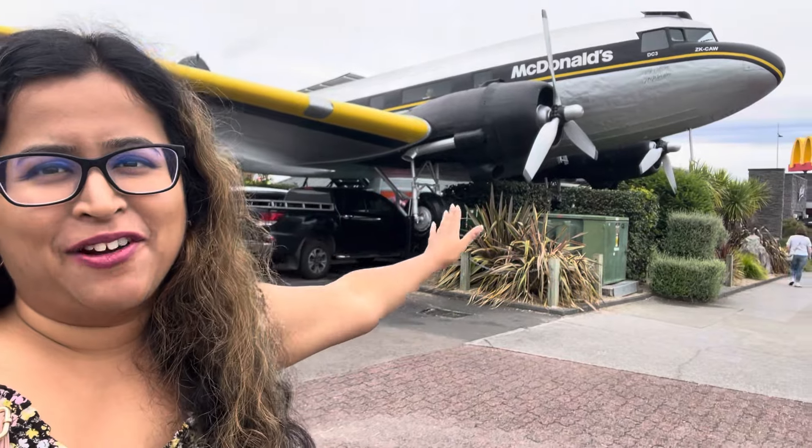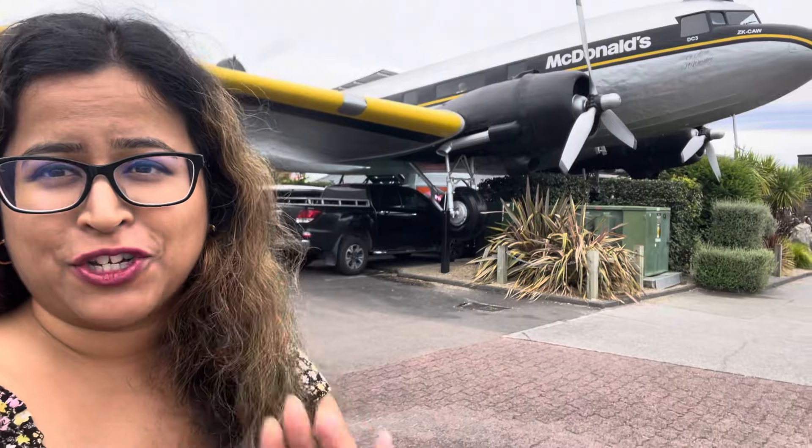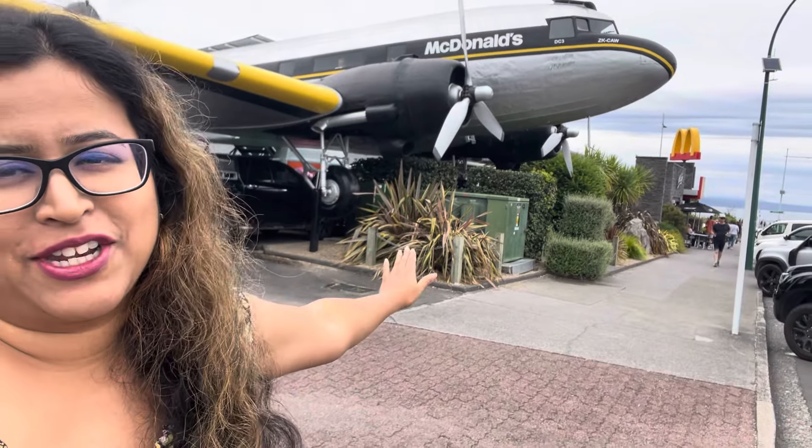I am standing outside the world's first McDonald's in an airplane. How cool is that? It is right behind me. I am going to give you guys a full tour of the world's first McDonald's in an airplane. It's so cool, I cannot wait to show you guys.